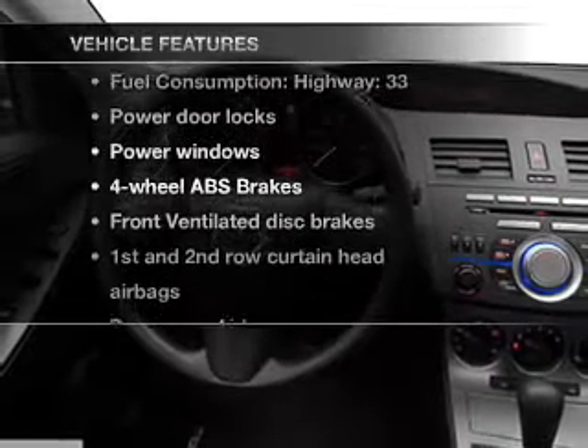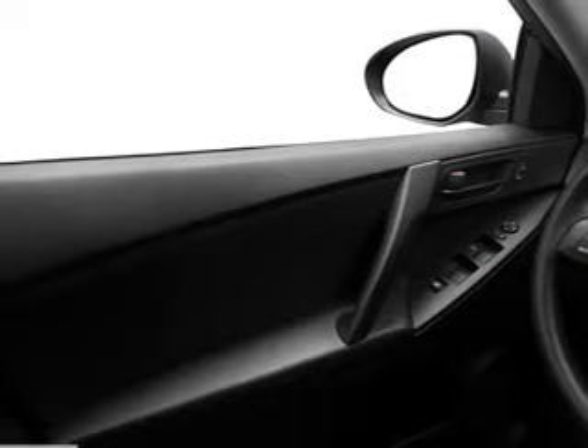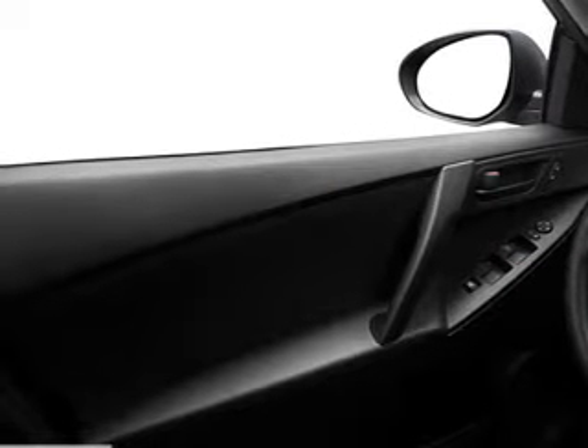Enjoy these notable features included in this vehicle: air conditioning, power door locks, power windows, power steering, power mirrors, an alarm system, and an AM FM stereo with a CD player.